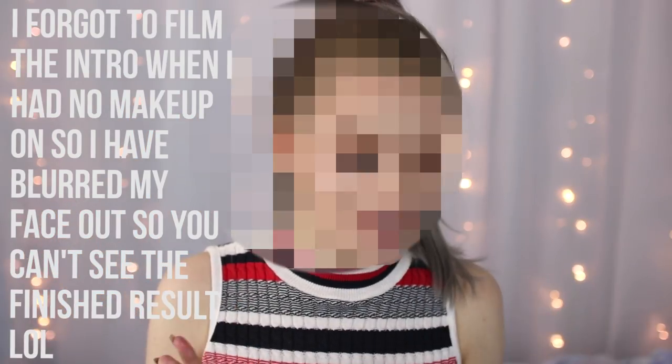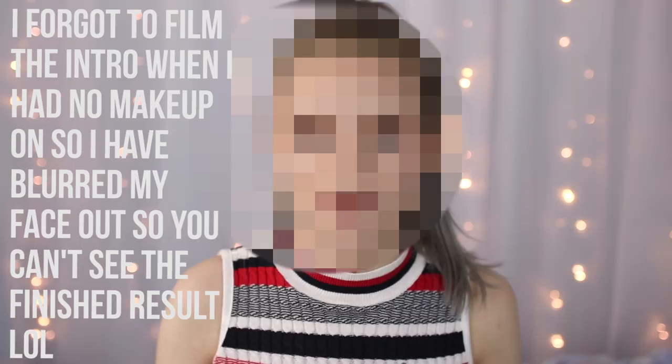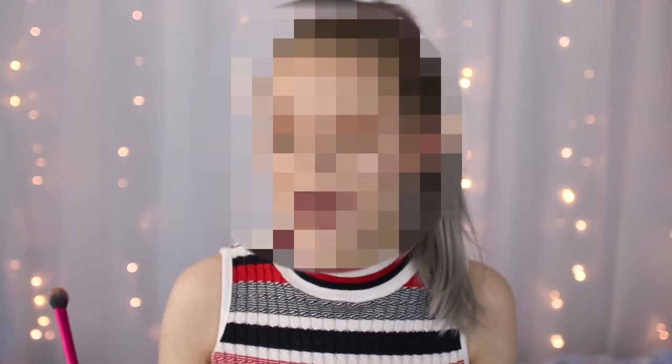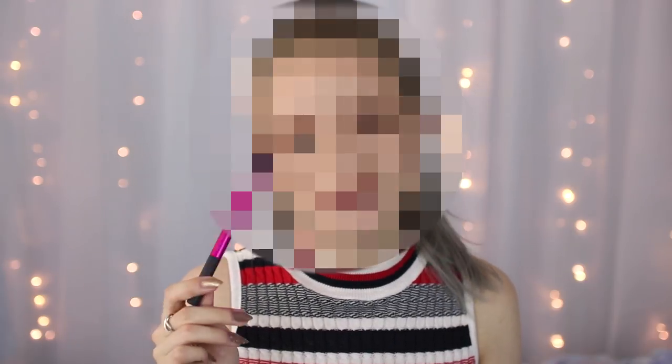Hi guys, in today's video I thought I would do another challenge because I haven't done a makeup challenge in a while. A couple of you guys have been asking me to do this — I saw Sharni Grimmond do this the other day. I'm not too sure who originally started it but it's been a thing on YouTube for quite a few months now, and it is doing your makeup with only one brush.